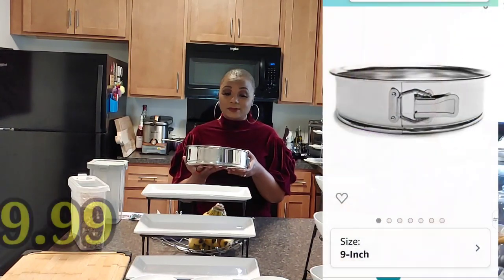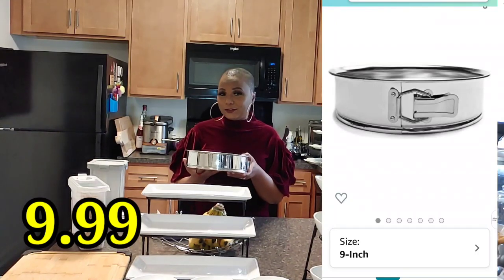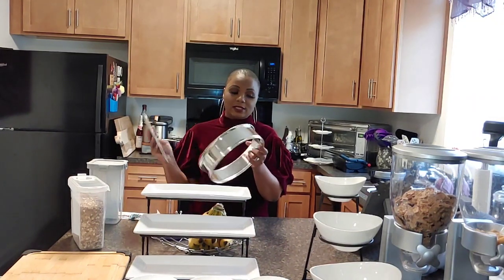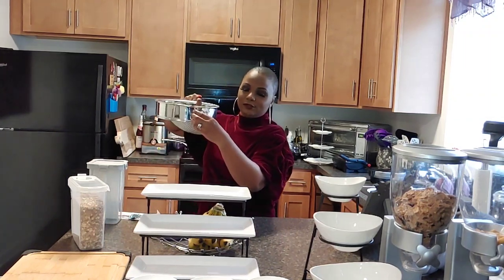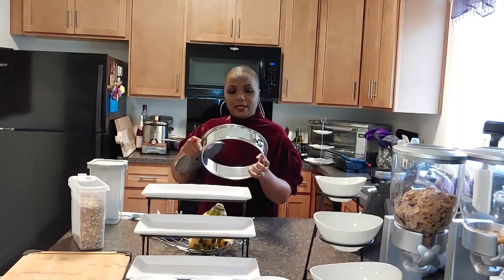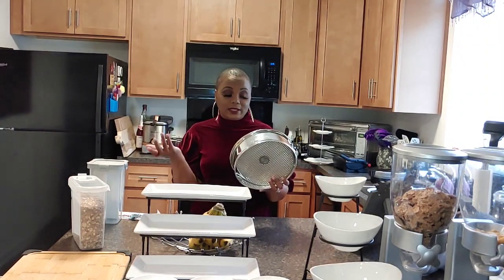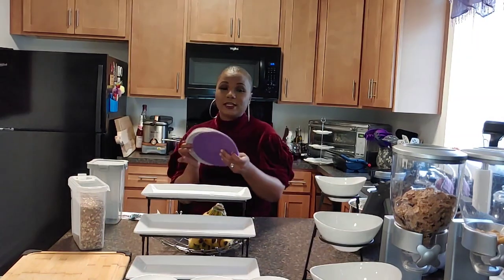I've been on a hunt for springform pans because my husband is now vegan and I'm trying out different vegan cake recipes. I like to make two- or three-layer cakes. I have this springform pan — it comes with an insert and you use the latch to open it up for your cake. I only bought one since I have another brand from elsewhere. I line it with wax paper.